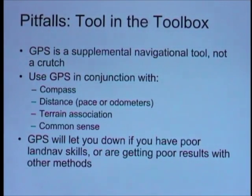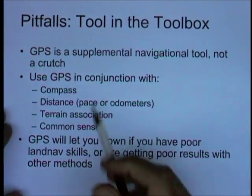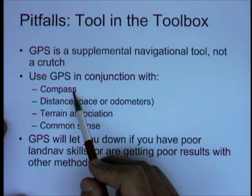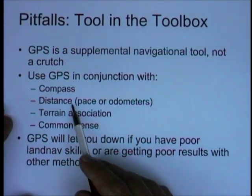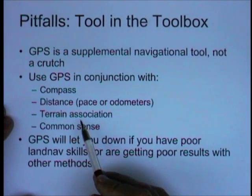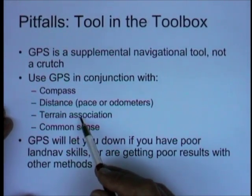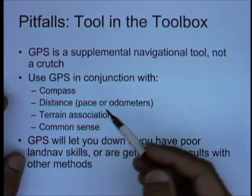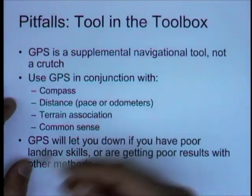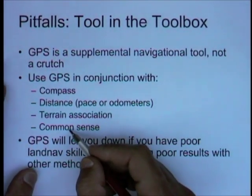If you're doing something more mission-critical, use the GPS in conjunction with regular old magnetic compasses, other distance measuring equipment, terrain association and common sense. A lot of terrain association is common sense. Don't just drive blindly down the road until you see the next turn off or the next road sign, but keep track of things.